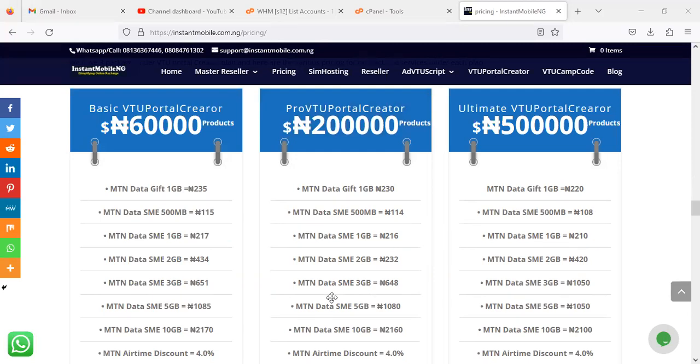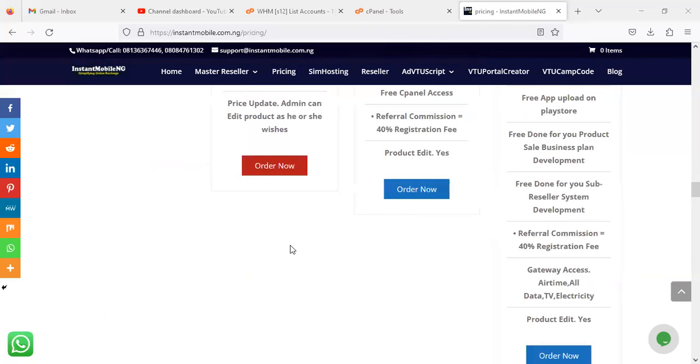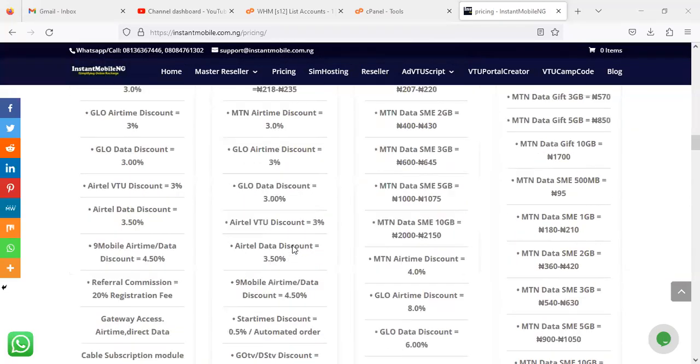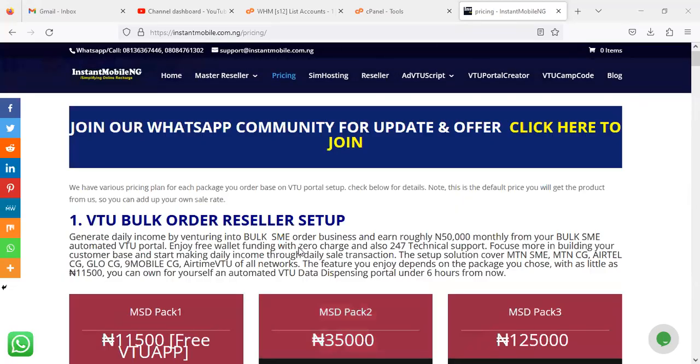Please take note of these updates because if you saw a previous screenshot or made an inquiry before and quoted a different price, this video serves as the official reference. You should not come back saying this is not what was stated — this is exactly the current update. That's why you need to subscribe to the channel, like and share this video, because we make updates almost every time.